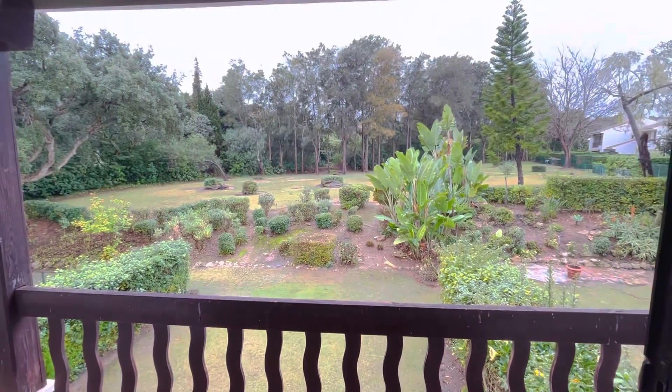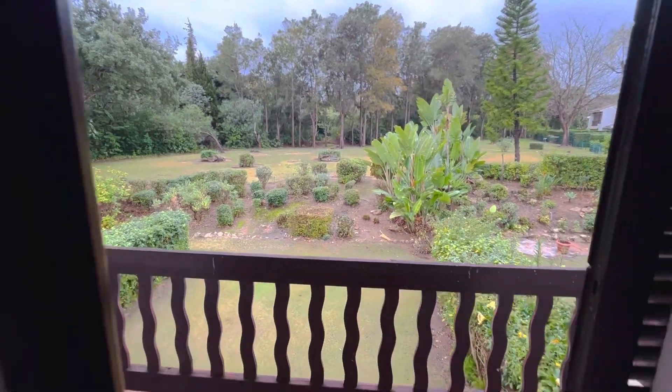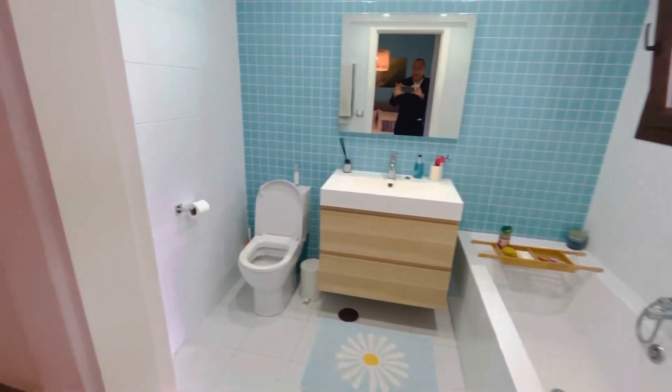There's another storage space here, and excuse the fact that it's raining. There's a view onto the manicured gardens, a balcony, and a really nicely refurbished bathroom.